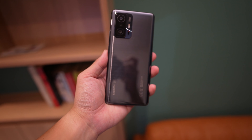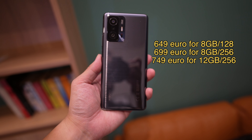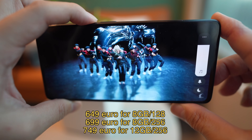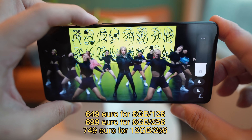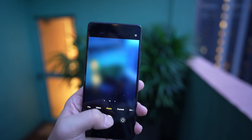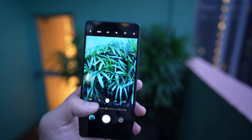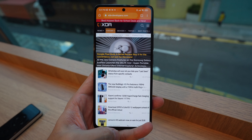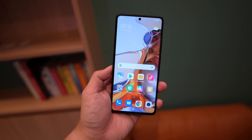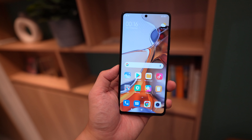The Xiaomi 11T Pro starts at 649 euros, which comes to around 760 US dollars — that's for the 8GB RAM, 128GB version. I think this price in Europe is fair because you're getting a really good main camera, Snapdragon 888, and a really beautiful 120Hz OLED display that gets up to 1000 nits of brightness and is covered by Gorilla Glass Victus.